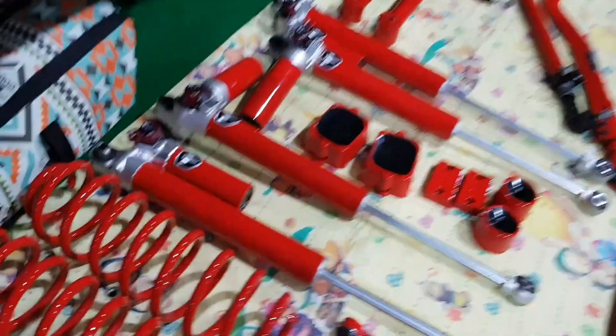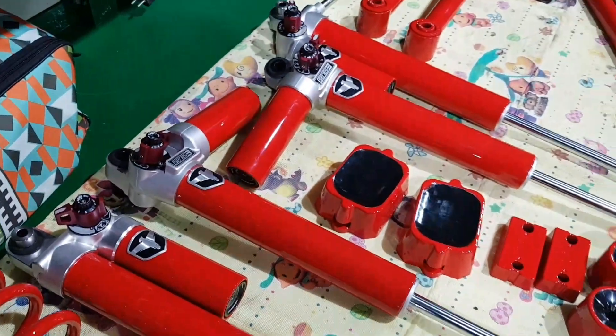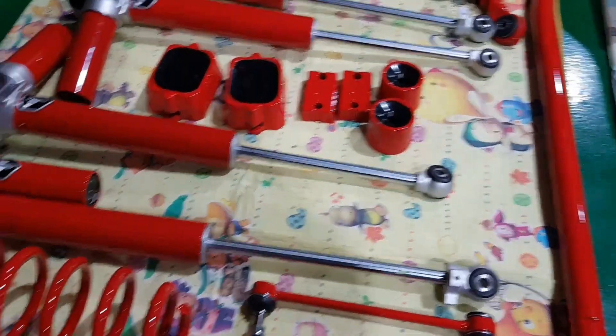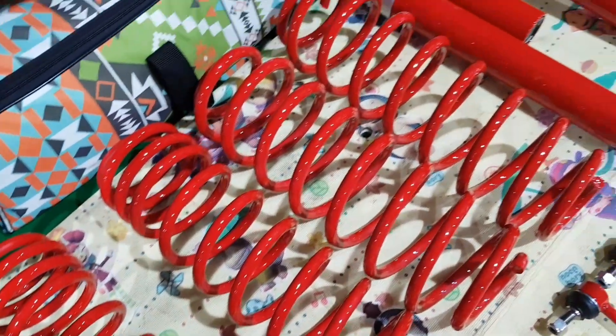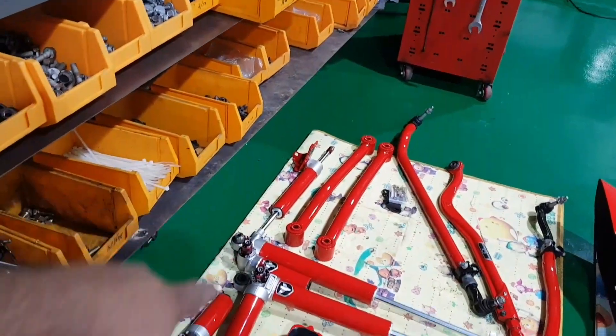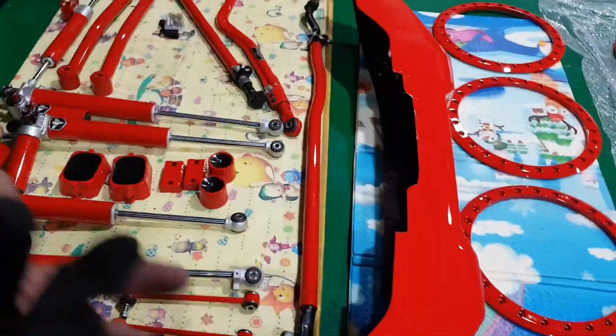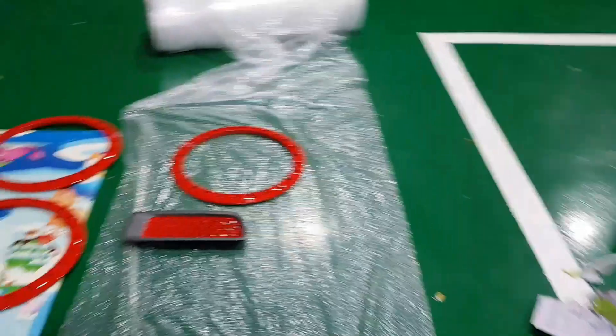He even took the logo off and got that all put on there nice and neat, which is really pretty. These are technically bump stops, and then your springs, rest of your arms, a steering stabilizer over there — adjustable. Just some gorgeous stuff: tie rod, drag link, adjustable sway bar.